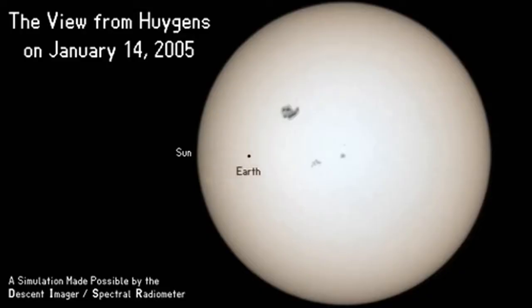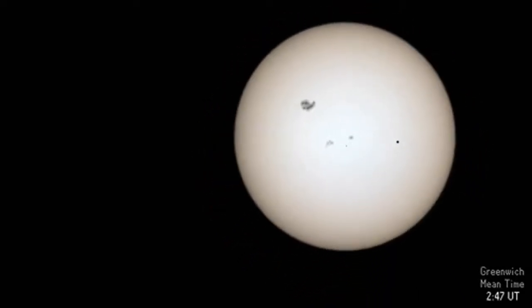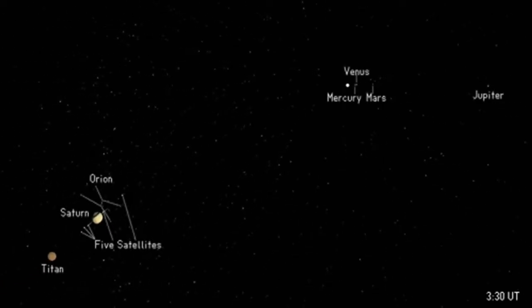January 14, 2005 begins with the Earth passing directly in between the Sun and Saturn, an opposition so perfect that it occurs maybe twice per millennium. Meanwhile, the Huygens probe, quietly entering the Saturnian system, is about to end its seven-year journey. As Huygens approaches, the inner planets cluster around the distant Sun. Saturn appears almost as large as Orion.